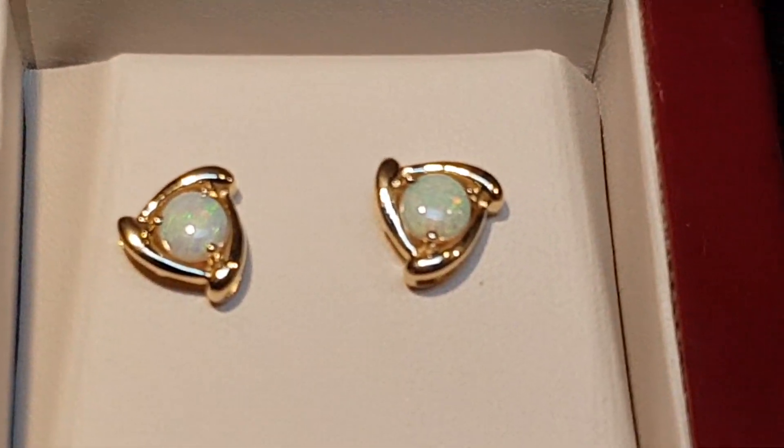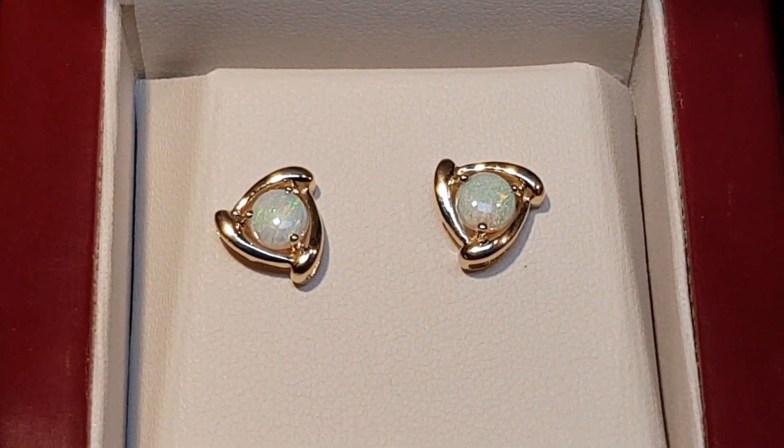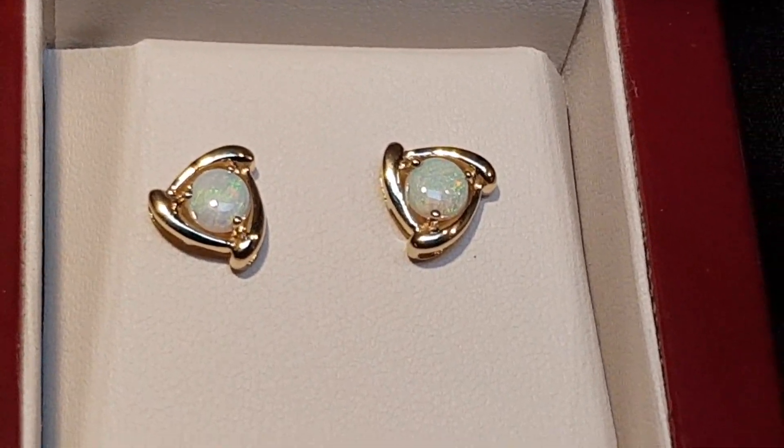These opals, just for your own knowledge, are from Coober Pedy in South Australia — that's where they live underground.